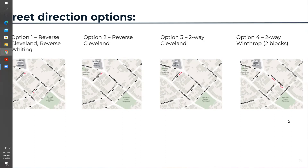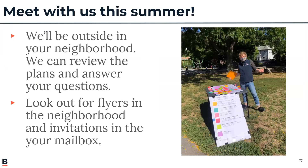That should be the full presentation. We will be having more events to talk about all these street design changes later this summer and fall, so please look out for those postcards. We wanted to pause there and take questions since that was a lot of information to share.